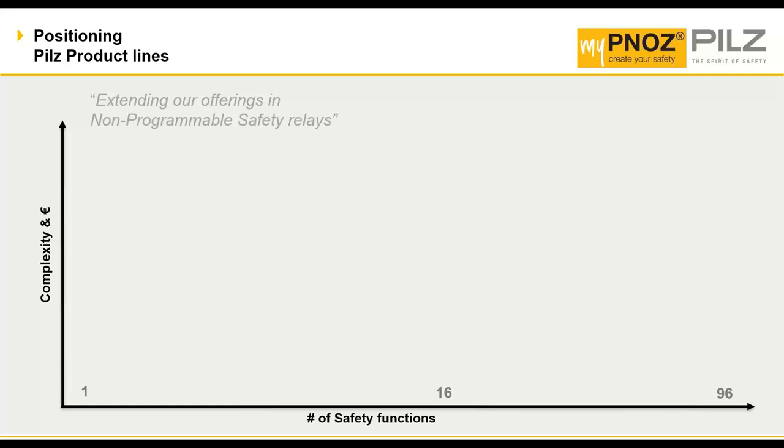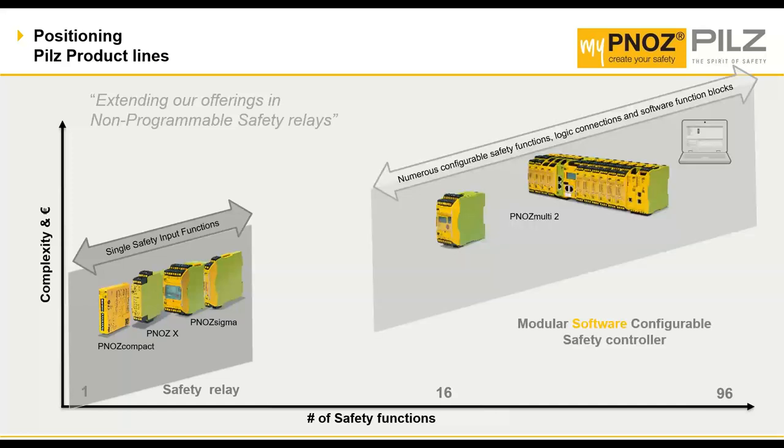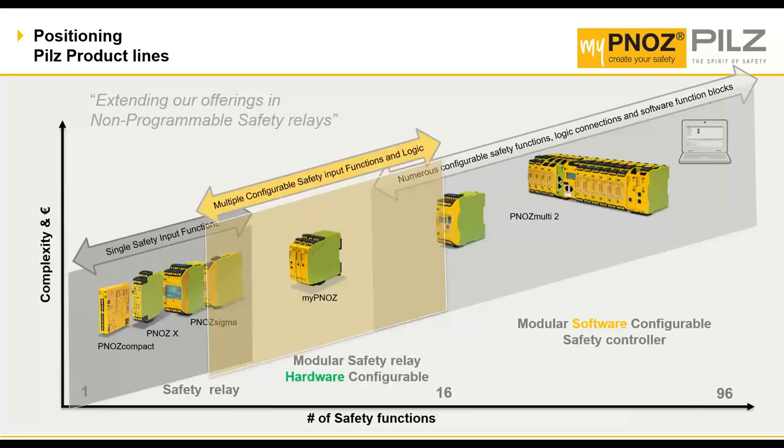From a positioning standpoint, Pilz needed a product that not only included safety input functions — which might only give you one or two different elements to use in your safety solution — but something that takes away complexity. We didn't want to overshadow existing products, so we wanted to fit in the middle zone. With that, we have myPNOZ right smack in the middle.